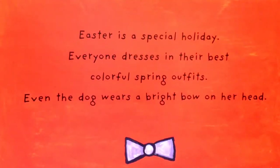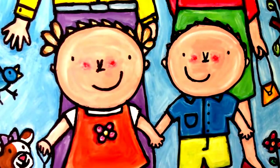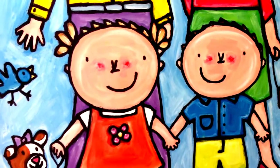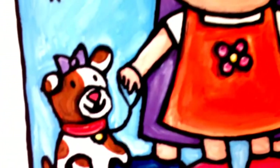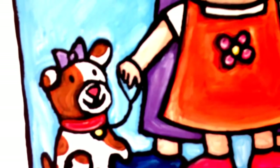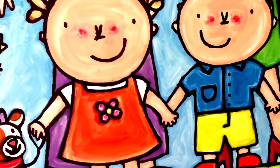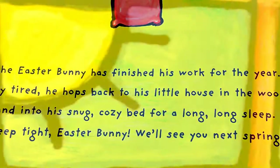Easter is a special holiday. Everyone dresses in their best colorful spring outfits. Even the dog wears a bright bow on her head — that's a very nice bow and a pretty outfit. The Easter Bunny has finished his work for the year.